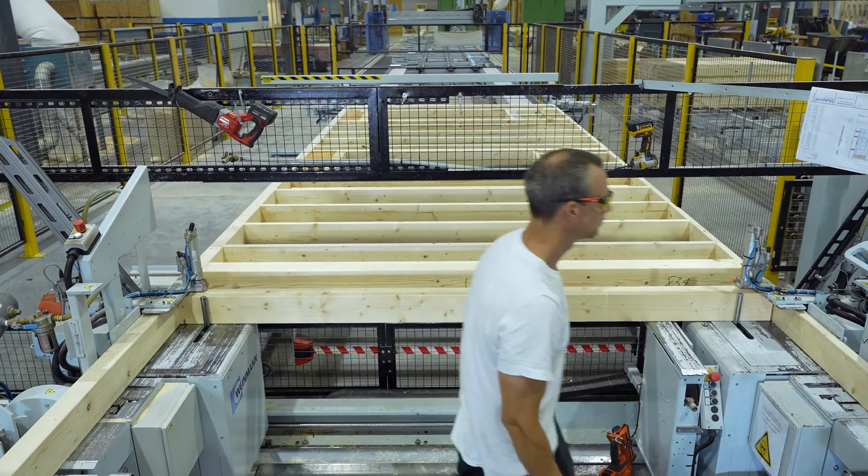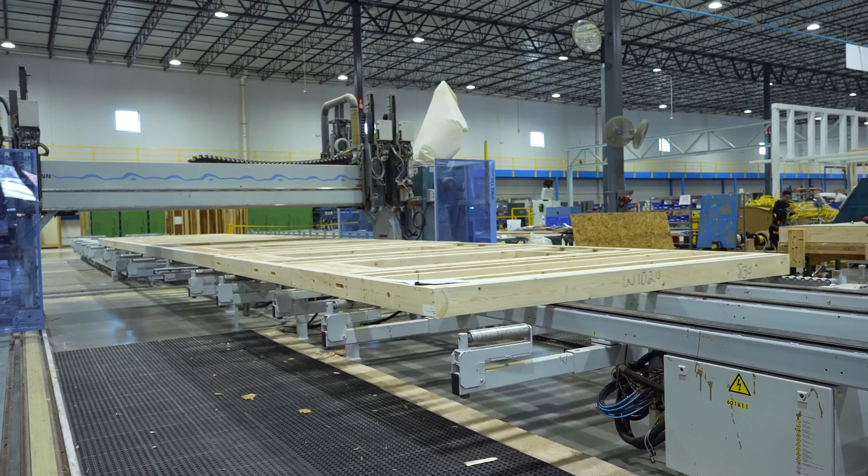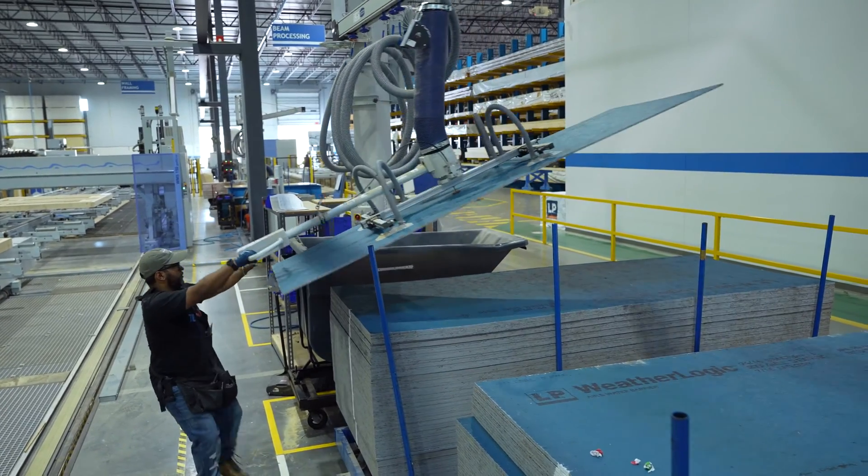It's the hardware part from Weimann and Hundegger, but it's the engineering and project management part from STYLES. That's a full package coming from one company, and that's what we like the most.